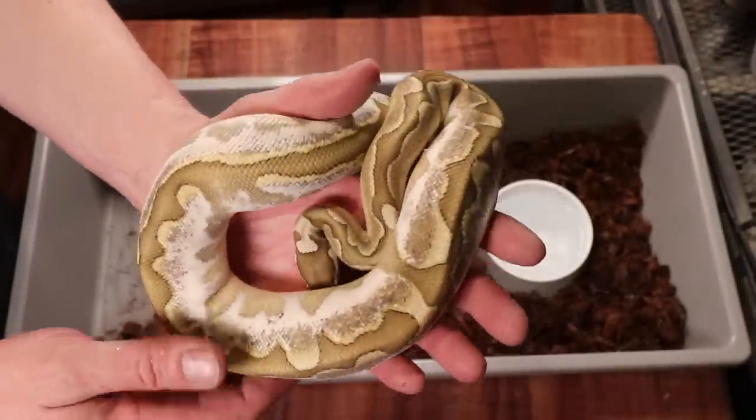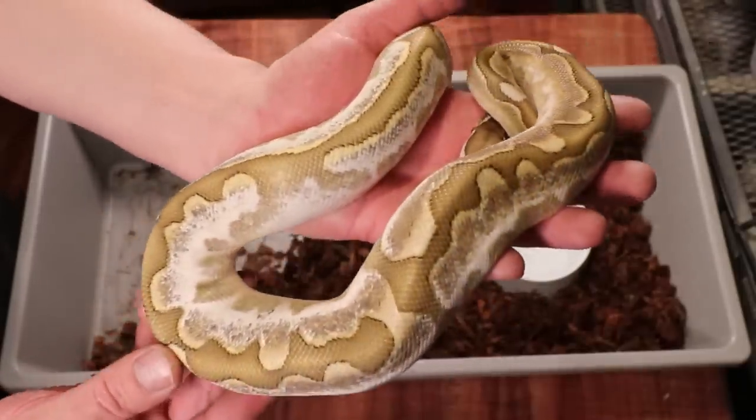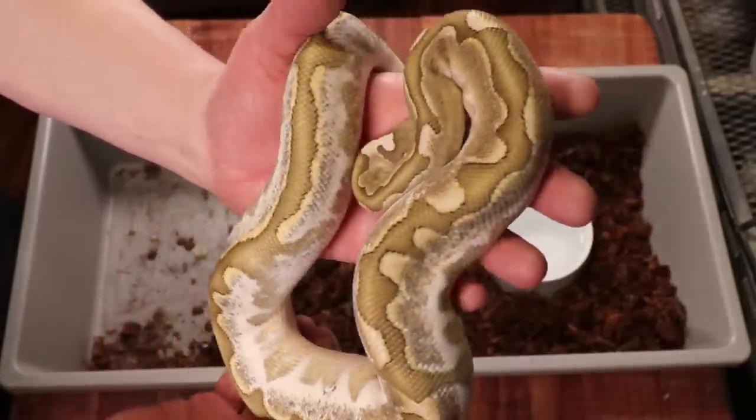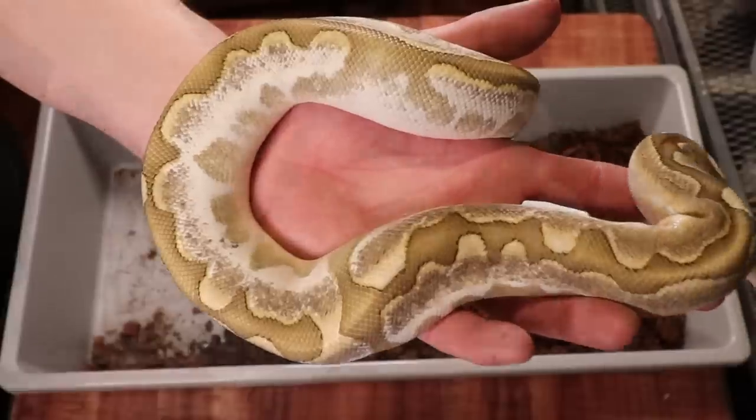Take a look at what happens when you mix calico with bamboo — you get these really crazy looking snakes. I actually had one with some pastel in it and sold it at one of the shows last fall. This guy is really awesome.